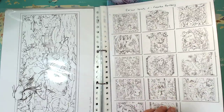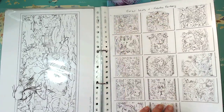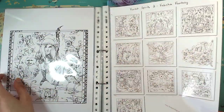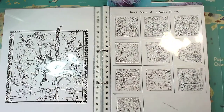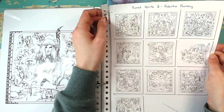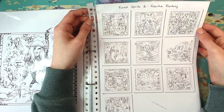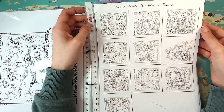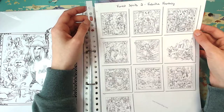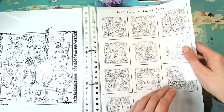So yeah, this is just all creatures of the forest, very fantasy-like. And then this is the follow-up, Forest Spirits 2. Sorry for the lighting — my camera is just overwhelmed with the sudden sun. So again, all kinds of creatures of the forest, very fantasy-like.